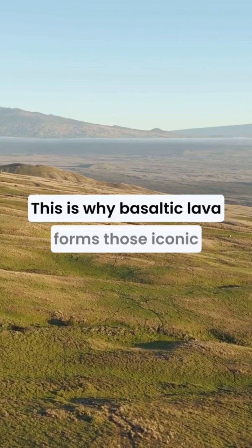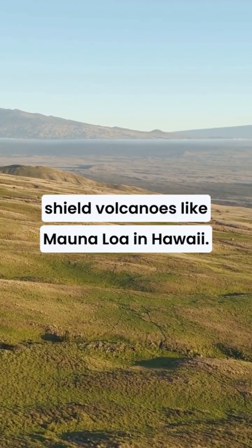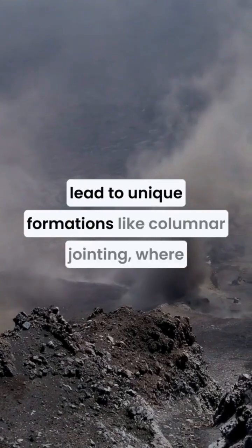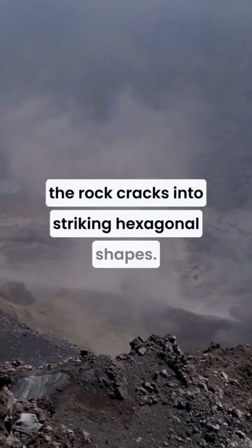This is why basaltic lava forms those iconic shield volcanoes, like Mauna Loa in Hawaii. The rapid cooling of basaltic magma can also lead to unique formations like columnar jointing, where the rock cracks into striking hexagonal shapes.